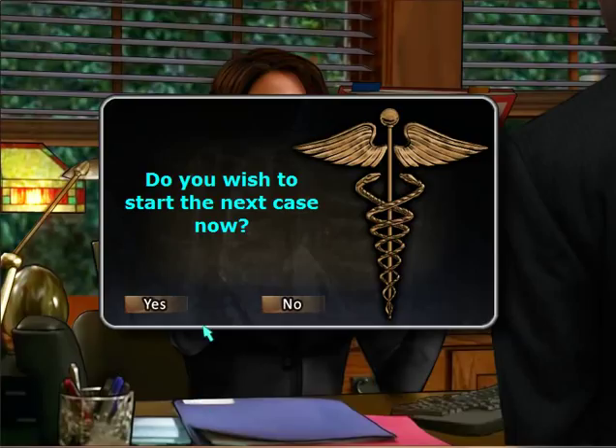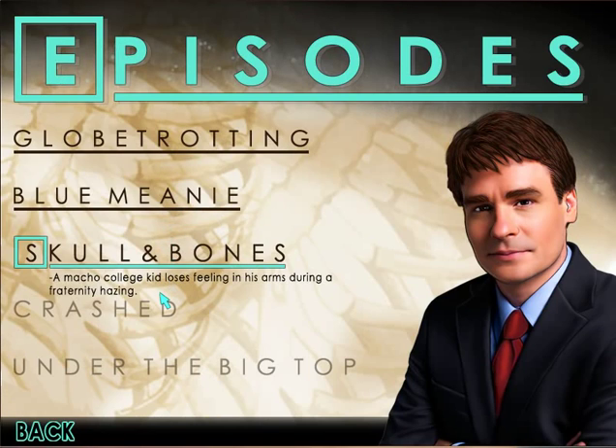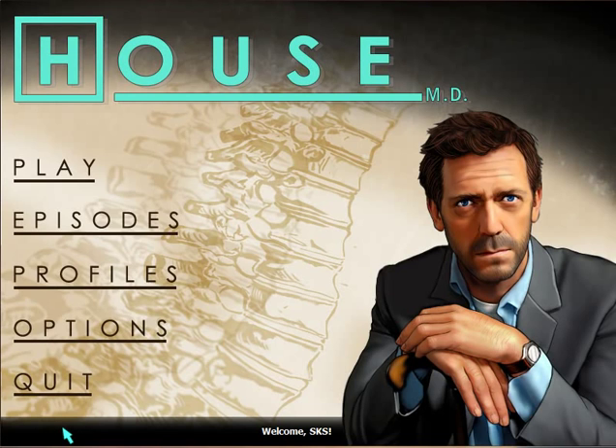Are we ready to begin? No, I'm not ready to begin. What is our next case? Should we get excited? Skull and Bones — a macho college kid loses feeling in his arms during a fraternity hazing. That sounds exciting. We've already knocked off two cases — we have two or three to go. As always, I hope you enjoyed this full episode of House MD. This is SKS saying I hope you liked the video — I will see you next time, GamerNation. Goodnight.